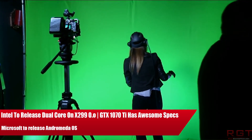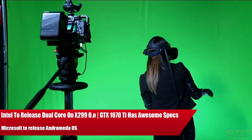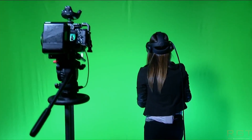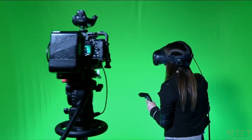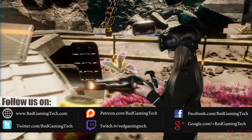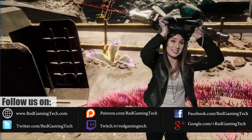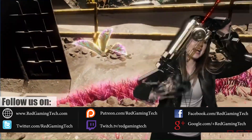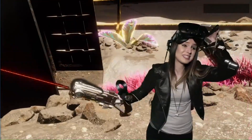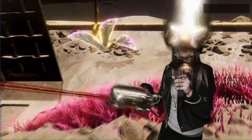Ladies and gentlemen, my name's Paul, and in this video we're going to be discussing yet more tech news which, as usual, has popped up over the past 24 or so hours. We're going to be starting things out with a bit of a curious one, the i3-7360X — a dual-core processor on the X299 platform of all things. Then we have further specifications of the GTX 1070 Ti, and then we're going to finish the video with Microsoft Andromeda OS, which is essentially a different take on Windows 10. But we're going to start out with the bizarre things first.